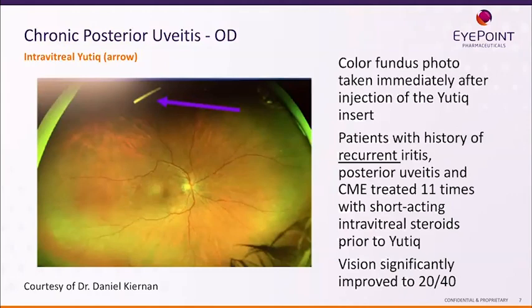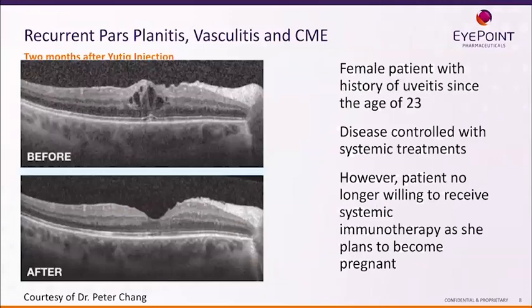You can see the implant sitting in the eye, but it does not hardly ever bother the patient's vision. It tends to float down below the field of vision and just sits there eluting drug over three years. This particular patient had their vision improved to 20/40 after being treated 11 times with short-acting intravitreal steroids. Here's an OCT examination of a patient two months after Utique injection — even for non-physicians, you can tell the difference between a healthy eye after treatment and an unhealthy eye before treatment, showing very nice resolution.